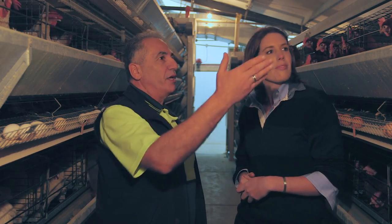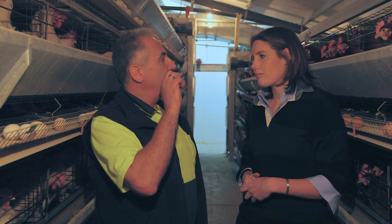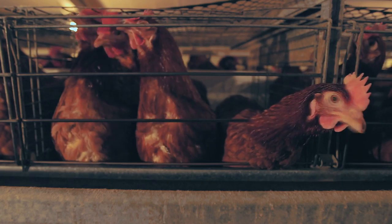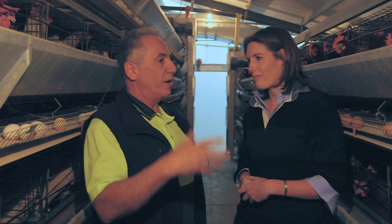If you go to a well-run farm the chickens will have feathers and they'll also have beaks. We beak trim them — we do not de-beak them. All we do is cut that point off their nose when they're very young, just so they don't cannibalise each other. And that happens in both free range and cage systems. The reason we do that is for the welfare of the bird.